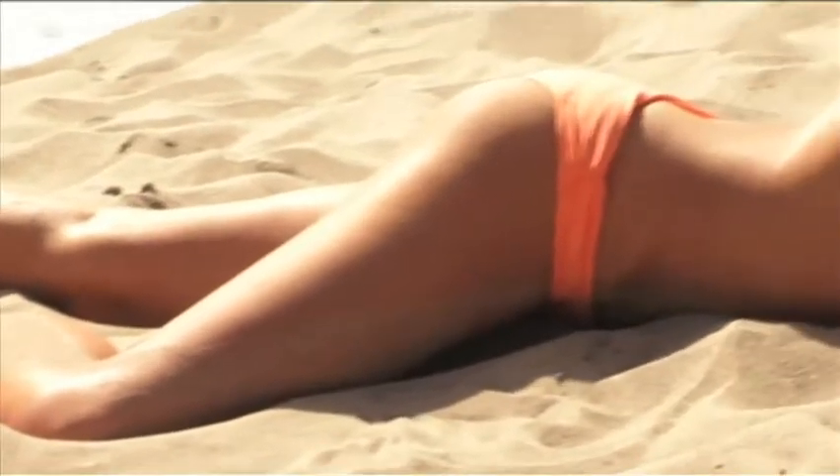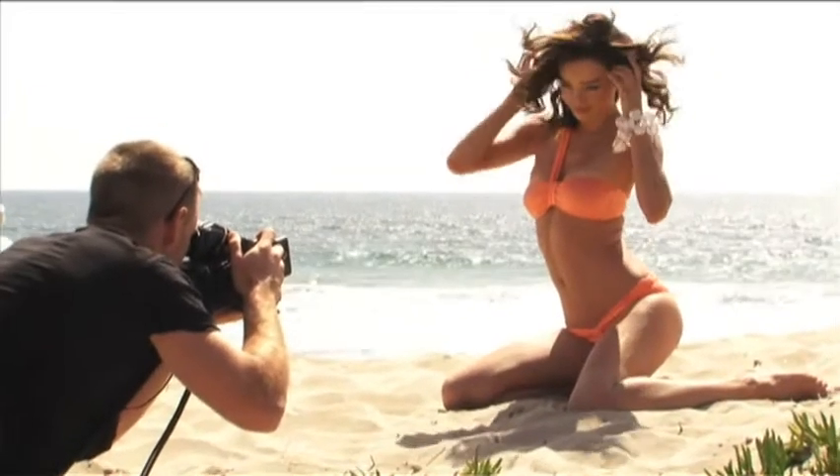Victoria's Secret now has this bikini bottom called the Cheeky. You would expect to see the cheeky bikini bottom on the beaches of Brazil — it's quite teeny.